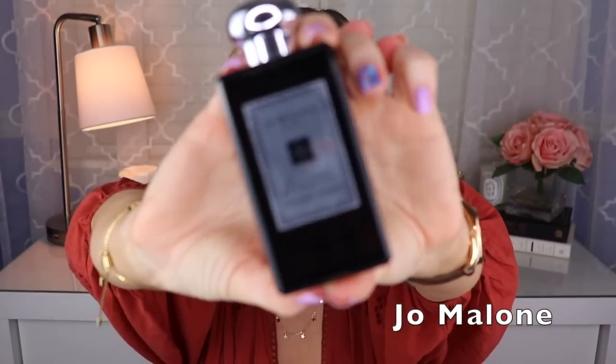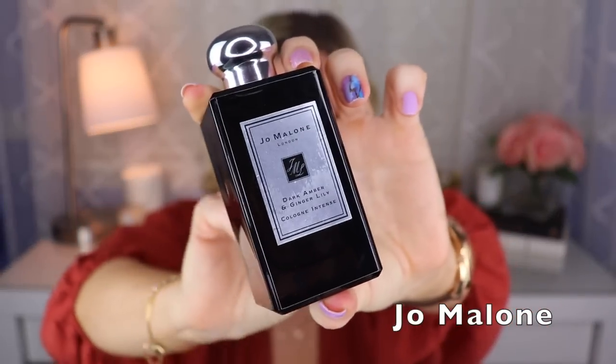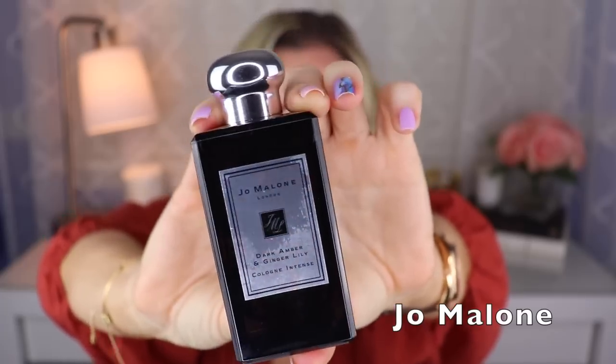Then we have one from Aurélien Guichard — this is called Dark Amber and Ginger Lily, in their Intense version. It's ginger, sandalwood, I think cardamom, maybe some florals, and there's something spicy to me as well. I really enjoy this. It does better than a lot of the regular colognes in their collection, but it's still a little bit on the lighter side, maybe compared to some others from the Intense collection.